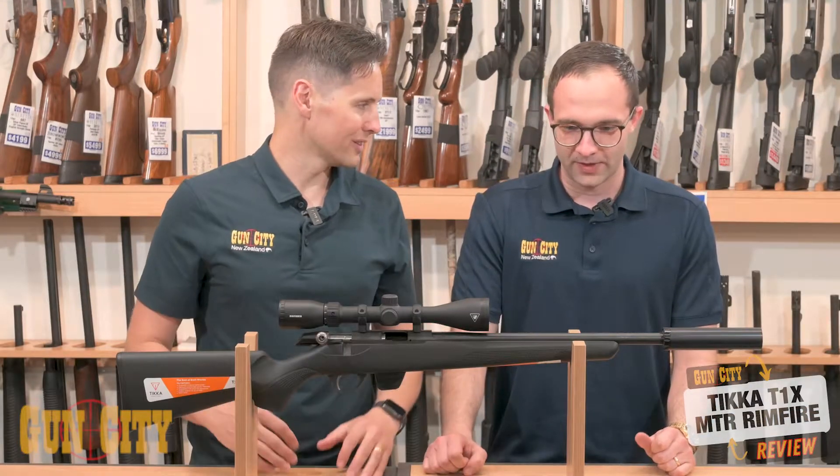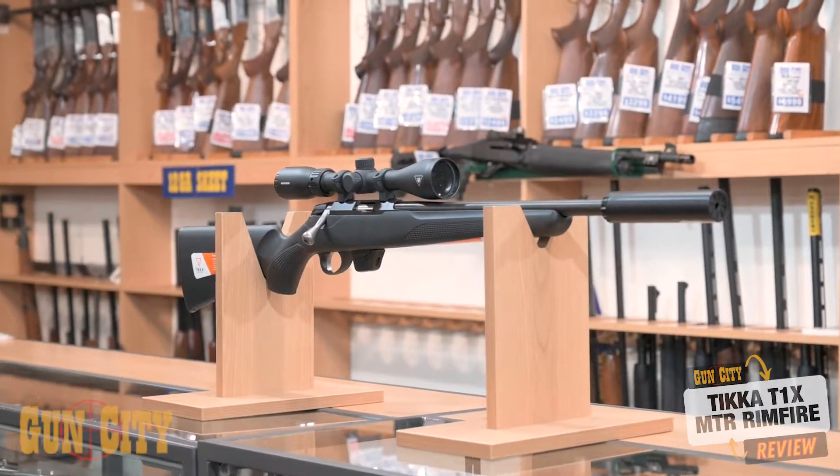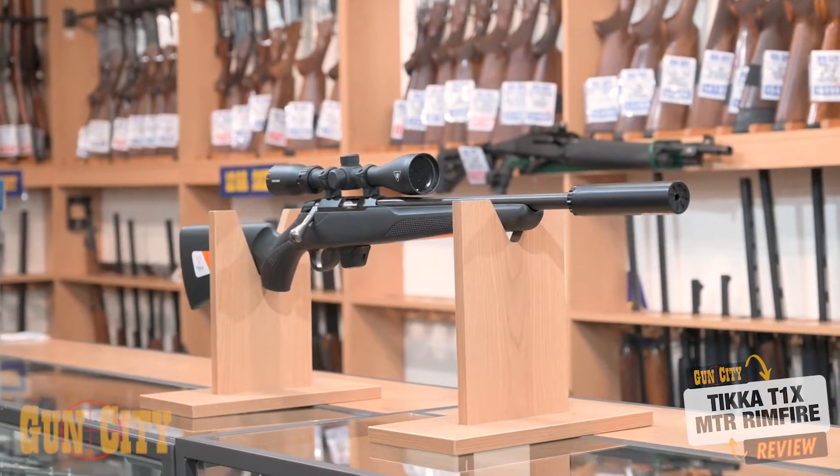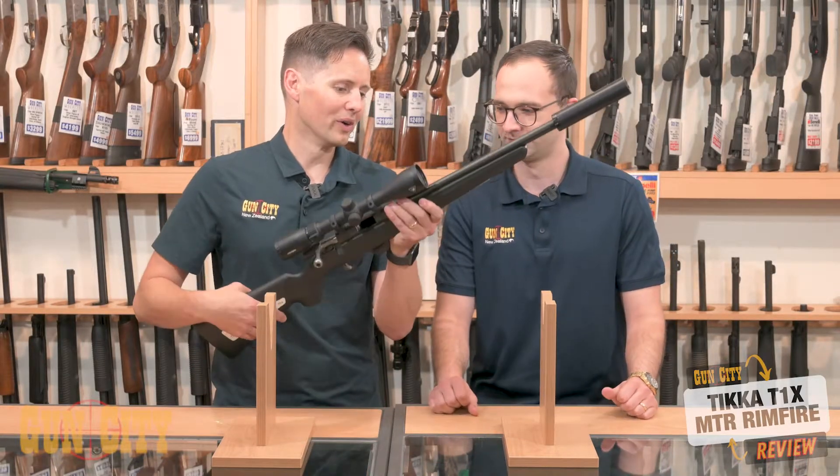What features drew you to it? The main point about this one is the medium profile barrel — you get the benefits of a heavy barrel but it's nice and light, so you can use it as a hunting rifle, which is what it's marketed for. They call it their crossover barrel, which is nice.